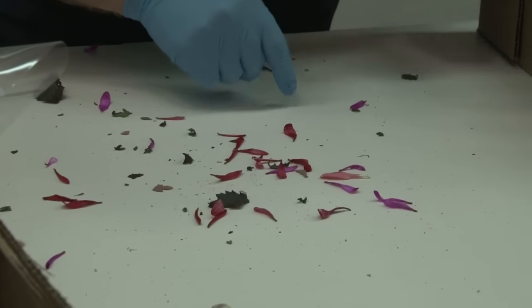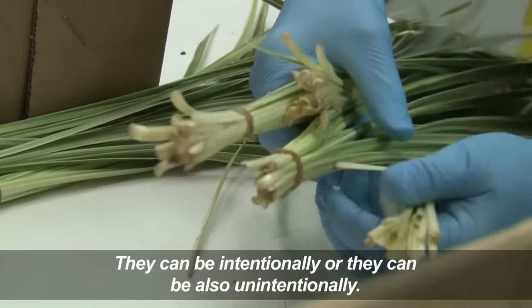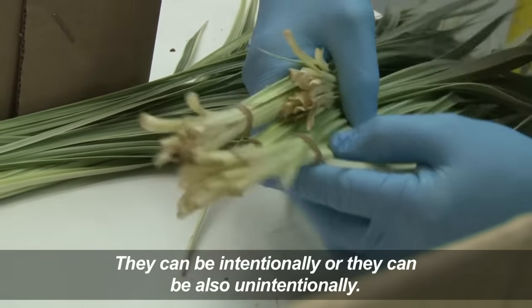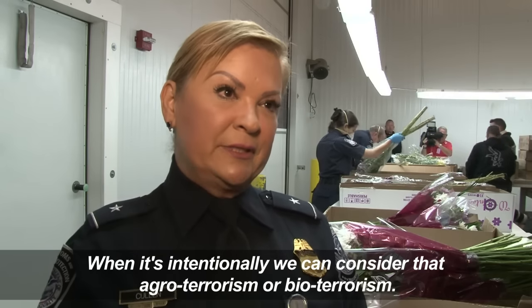We have agricultural specialists that are here to prevent the entry of foreign plant pests and diseases. They can be intentional or they can also be unintentional. When it's intentional, we can consider that agro-terrorism or bioterrorism.